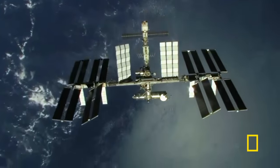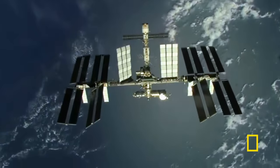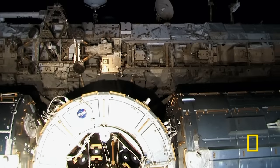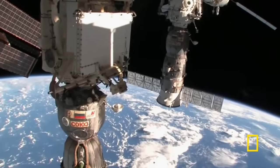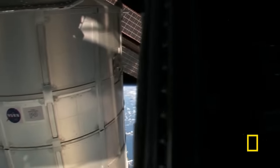For humanity to successfully venture well away from Earth, astronauts will need to be self-sufficient. If the ISS can solve the challenges, it will prove humans can truly live in space. But before anyone can take up residence, the engineers behind the ISS had to get it into space.